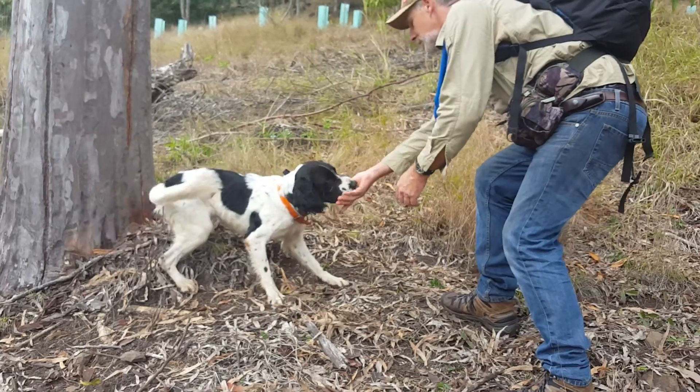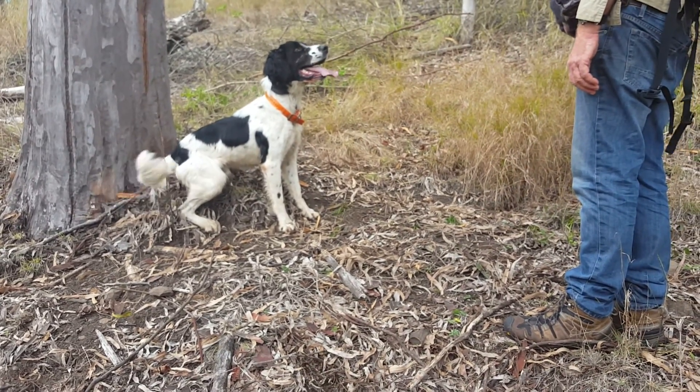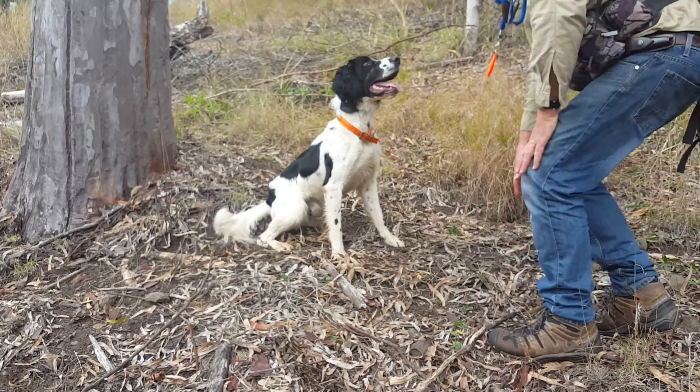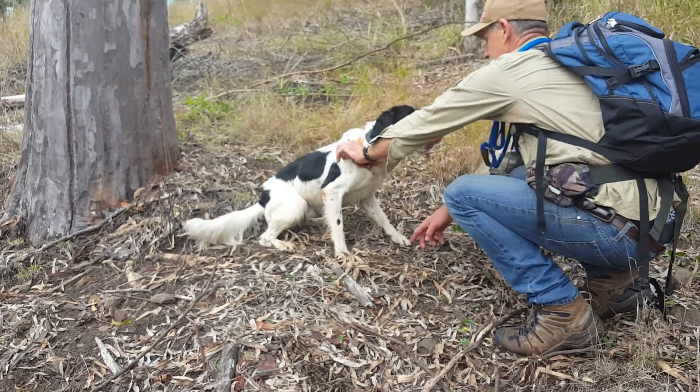Do a show me and get his nose on those two scats, even if you have to point to them. Show me and point to them at the same time. Go. Show me. Point. Just get his attention. Do it again. Show me.